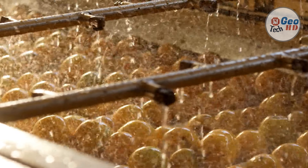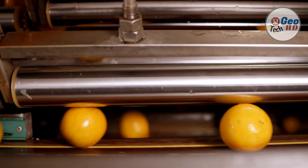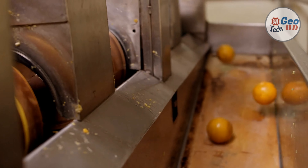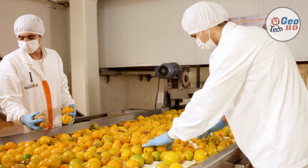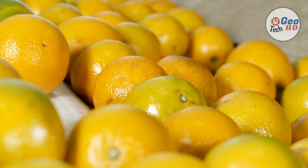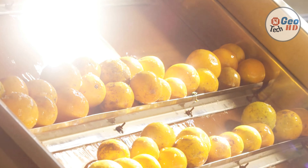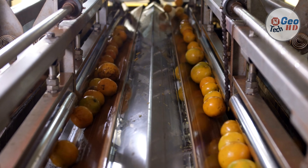Commercial orange juice with a long shelf life is made by pasteurizing the juice and removing the oxygen from it. This removes much of the taste, necessitating the later addition of a flavor pack, generally made from orange products. Additionally, some juice is further processed by drying and later rehydrating the juice, or by concentrating the juice and later adding water to the concentrate.